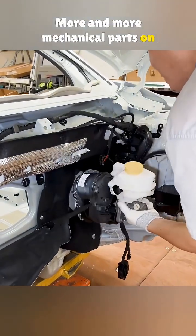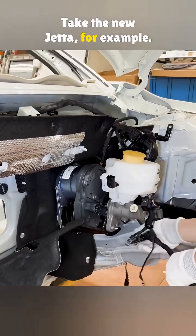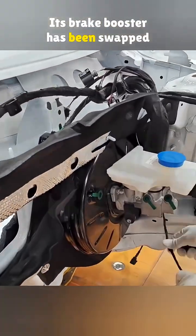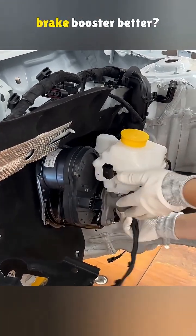More and more mechanical parts on cars are being replaced by electronic systems. Take the new Jetta for example — its brake booster has been swapped out for an electronic one. So what makes this new electronic brake booster better?